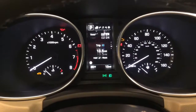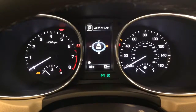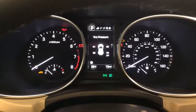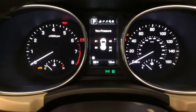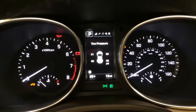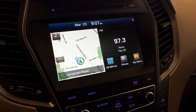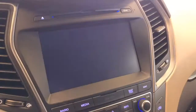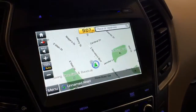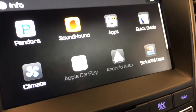The driver information center tells you things like distance to empty, average miles per gallon, miles per hour, multiple trip computers, digital speedometer, radio station, and even individual tire pressure shown right on the screen. You also have a heated steering wheel and full navigation touchscreen.